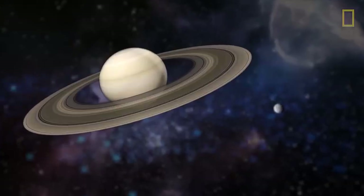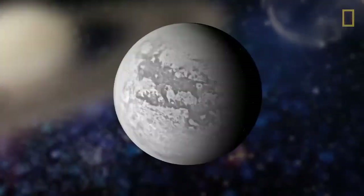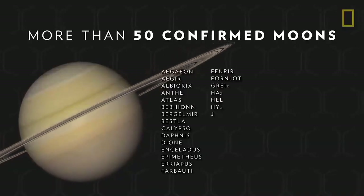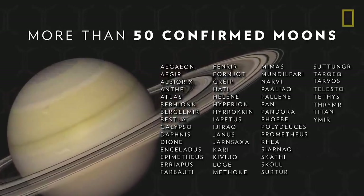Because of Saturn's inhospitable environment, the planet cannot support life, but some of its moons might. Saturn has more than 50 confirmed moons, and each varies in size and terrain.